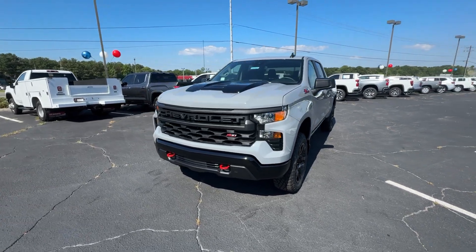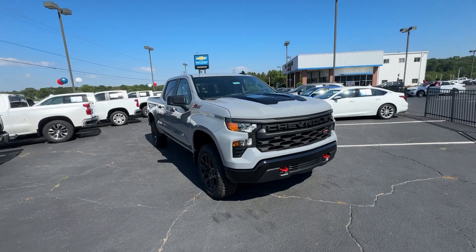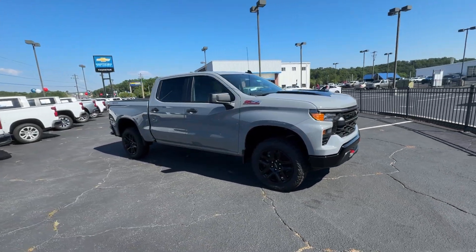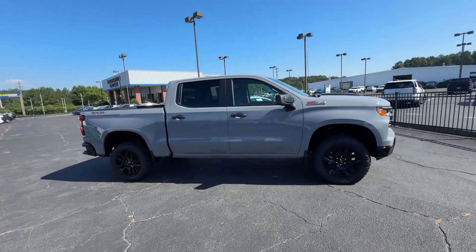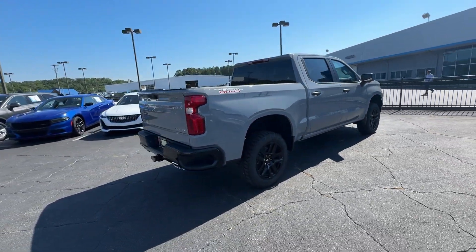Introducing the 2024 Chevrolet Silverado 1500. Stay connected on the worksite in the full-size Silverado 1500 pickup. Its smooth, agile ride keeps you comfortable, while its rugged strength gets the job done.